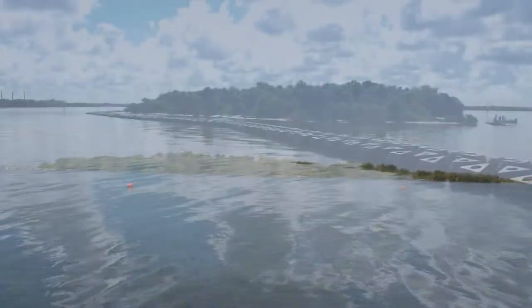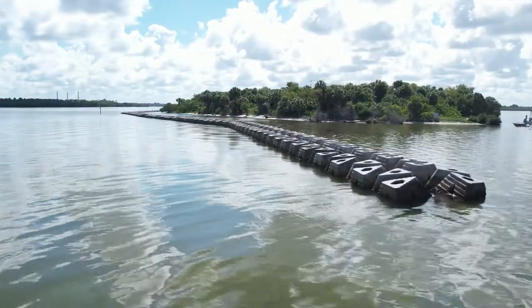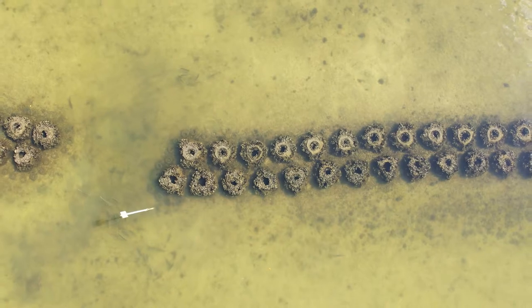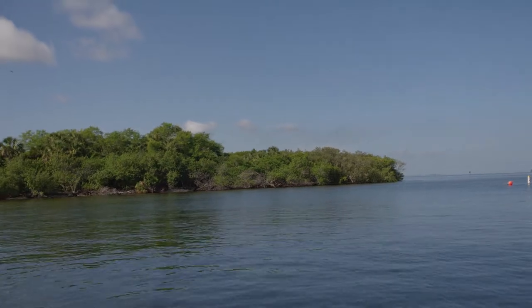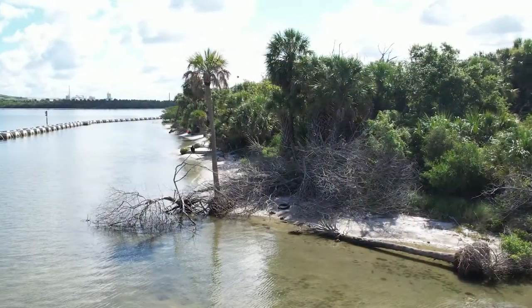They're showing us this incredible green infrastructure that was placed here between five and seven years ago. We're looking at some of the oyster recruitment that's happened on these reef balls. This is an example of coastal resilience where we're using natural systems to try to procreate more mangroves and oysters to help with water quality, which can ultimately reduce the erosion of Bird Island.